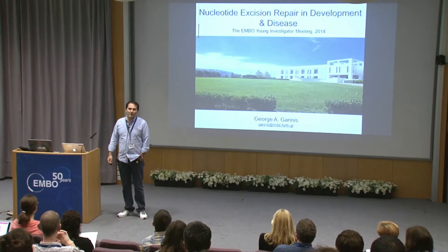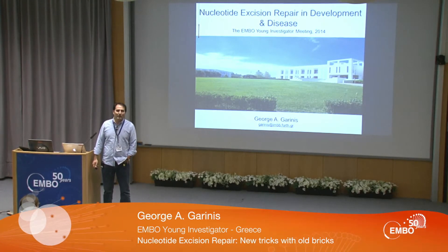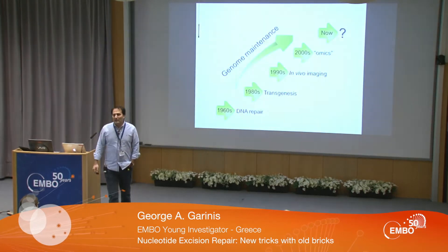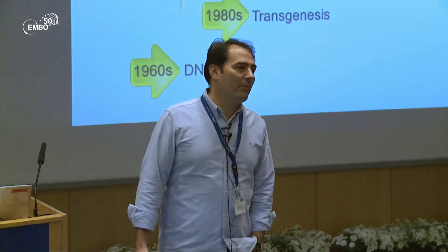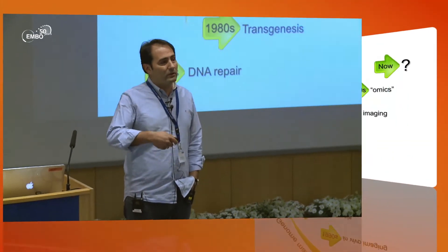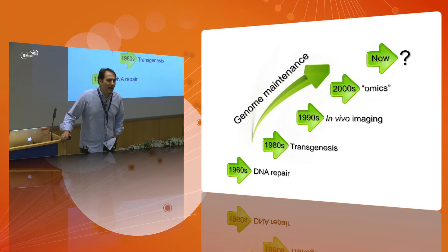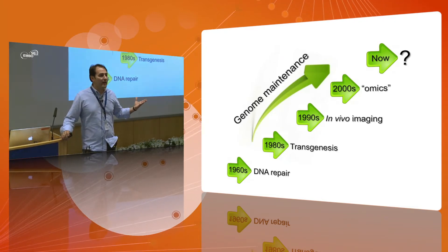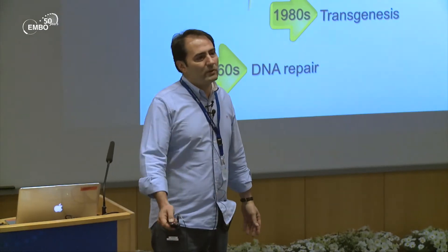I'm working at the Institute of Molecular Biology and Biotechnology in Crete, and in my lab we are working on DNA repair and genome maintenance. Since the 1960s there have been many important discoveries about DNA repair, and there have been many important advances — from transgenesis down to all the mixed sciences — but even today we can hardly explain how exactly and why patients that carry mutations in DNA repair pathways have all these complex phenotypes.